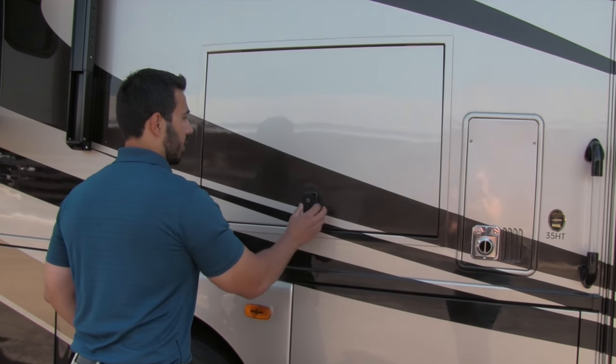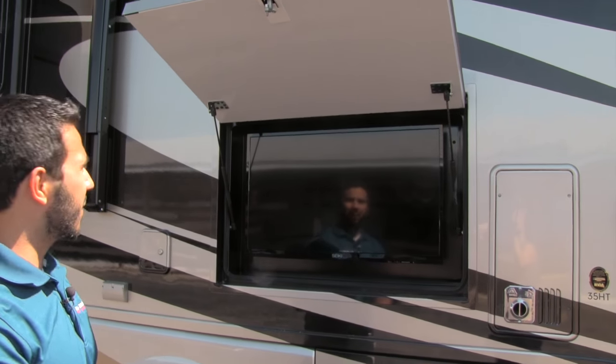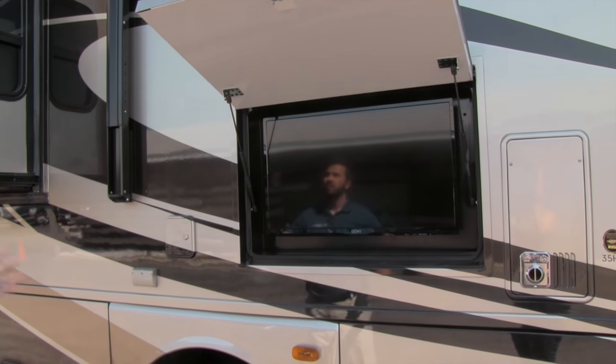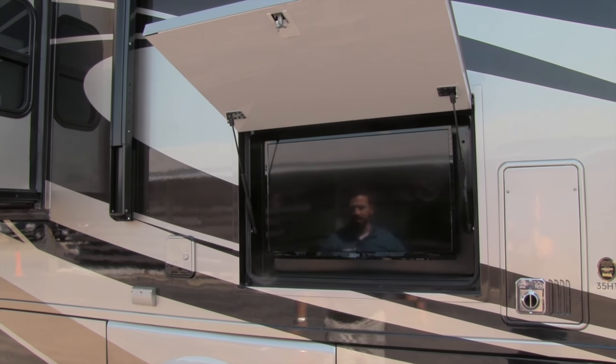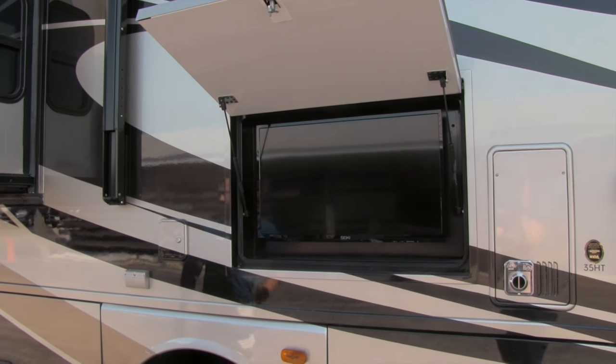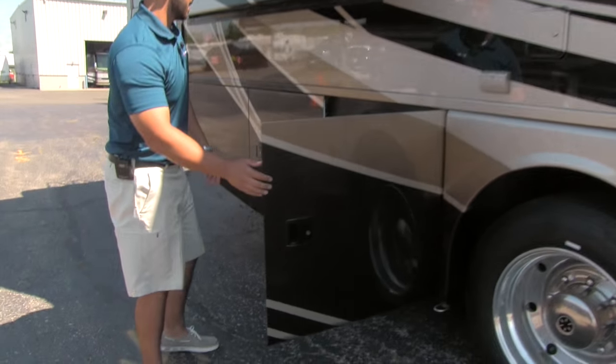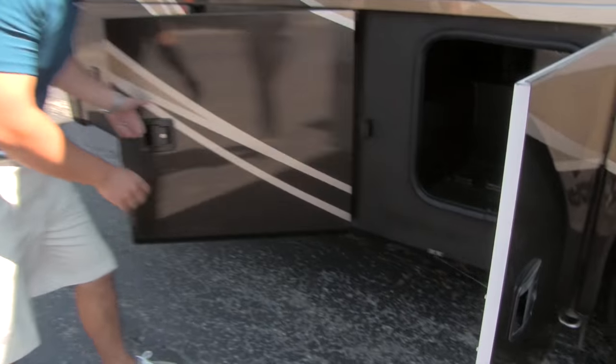Rounding out this side, right above the fresh water bay there's an outside TV underneath your awning. So you can put out some chairs, sit around, watch the game, and enjoy yourself. It's always a great addition to have.